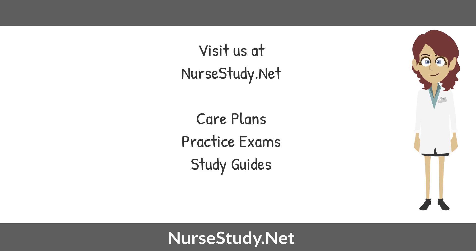Join us at nursestudy.net for more tests, nursing care plans, and nursing study guides.